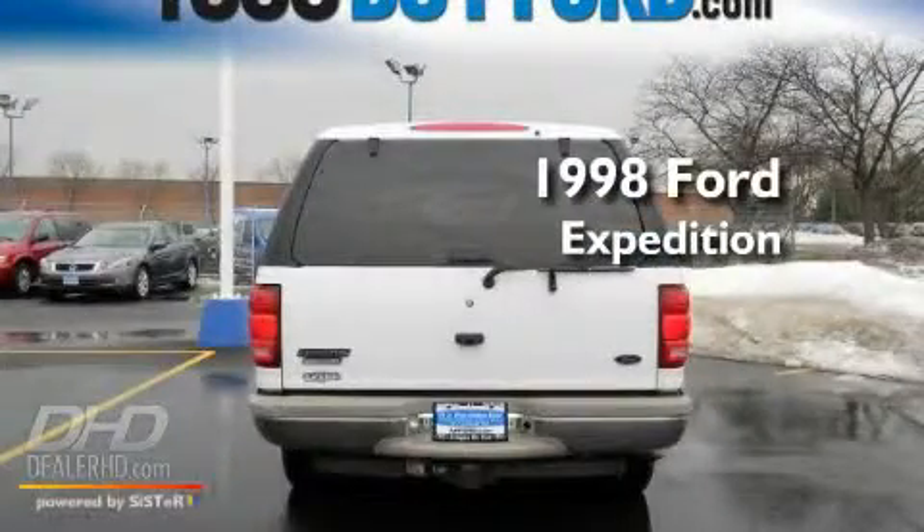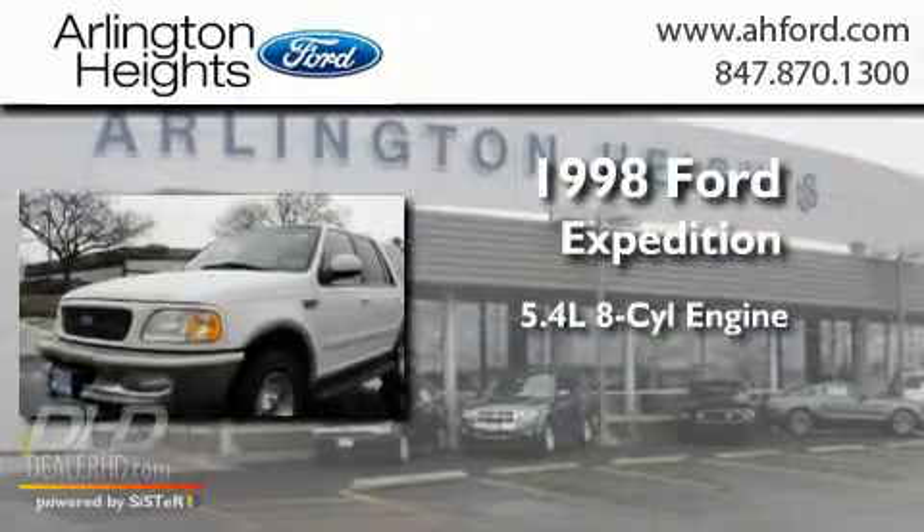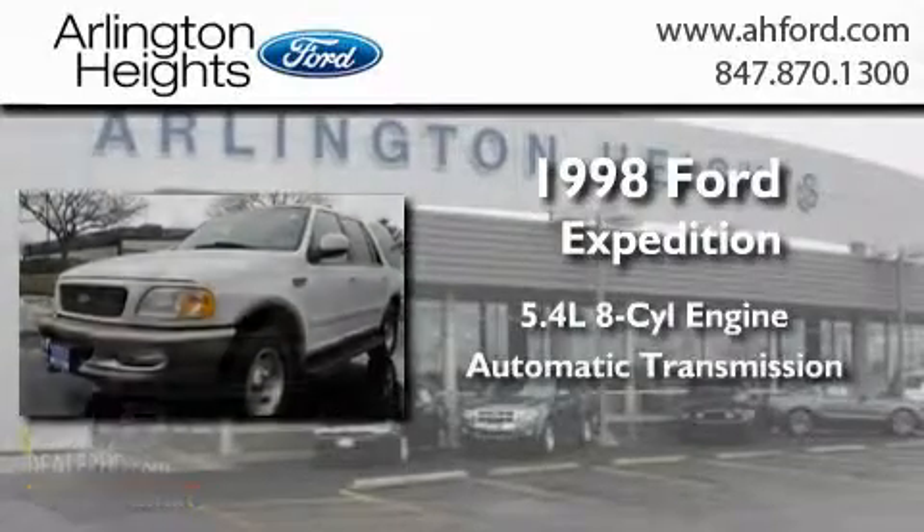This is a 1998 Ford Expedition. It has a 5.4 liter 8-cylinder engine and an automatic transmission.